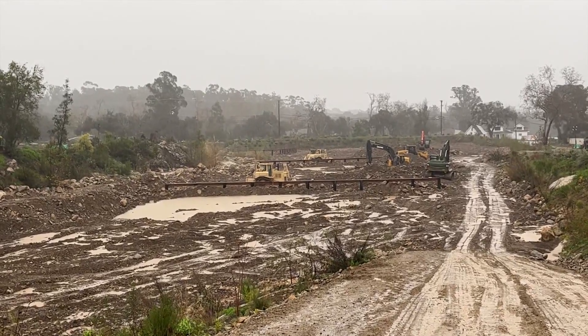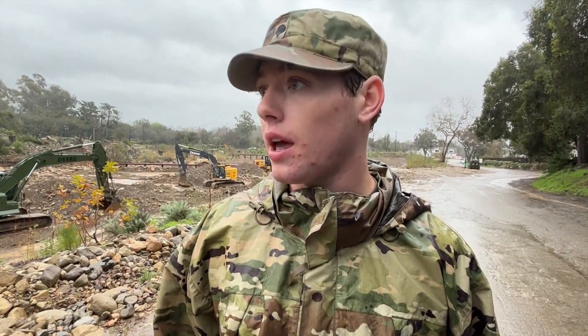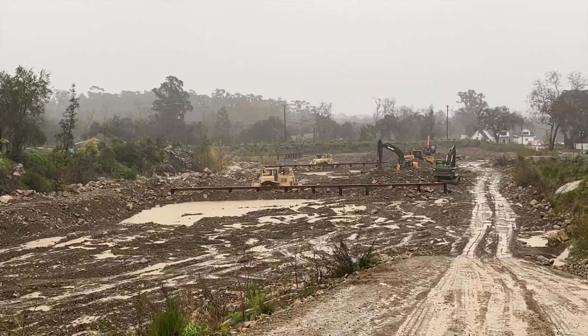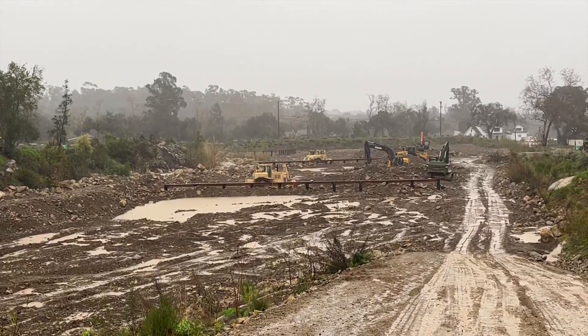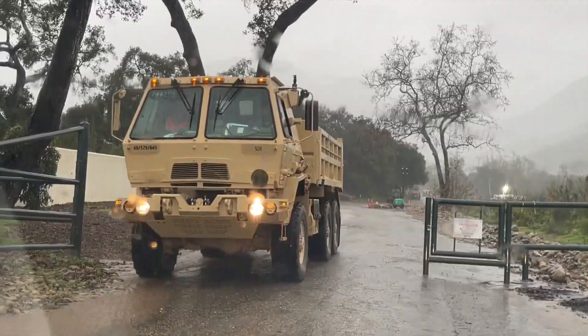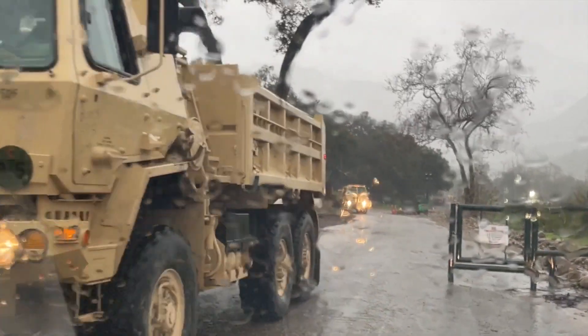We use these dozers and these excavators to divert the stream, making our own artificial riverbeds, and they diverted away from this area and that cleared the flooding out. As rain falls, it pushes debris from the mountains that ends up accumulating in the basins. First responders are getting this debris out to a dump site to ensure that the debris basin can continue to work at full capacity. We want to take it out so that when future rain comes, it can keep refilling — refill and take it out.